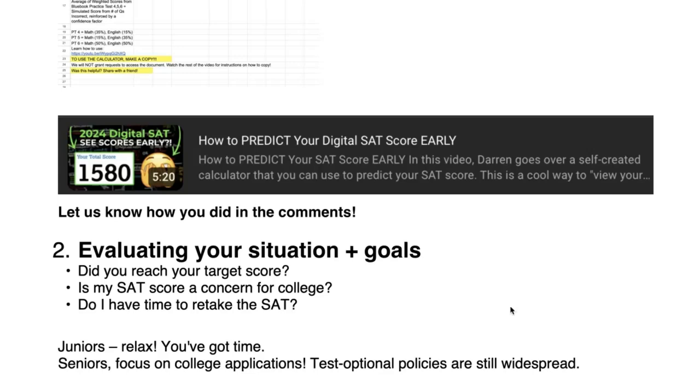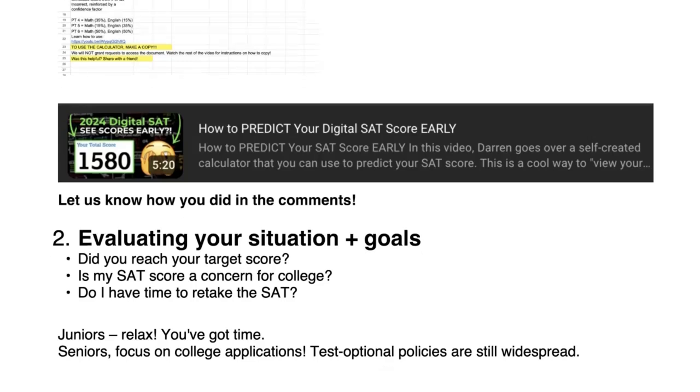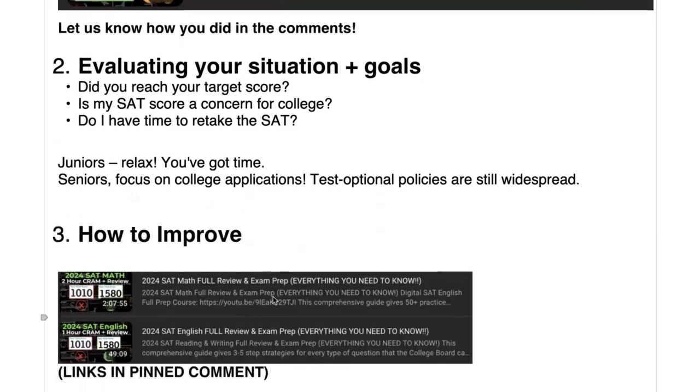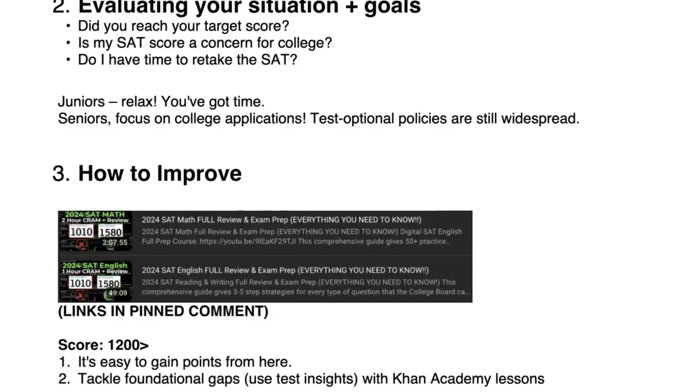If you're a junior, you've got time, so relax. If you're a senior working on college apps, don't stress too much because there are still test optional policies that are really widespread. Now you're probably wondering how to improve. These two videos have everything you need — the math section has tons of practice problems, and the English video has concept reviews, a full grammar guide, and a bunch of practice questions. That's three hours of content. If you spread it over two weeks, that's 10 minutes a day — you can definitely do that.